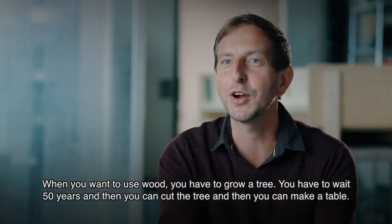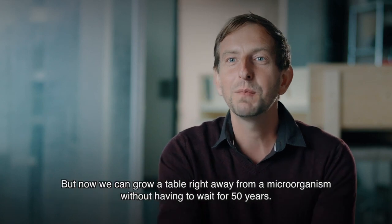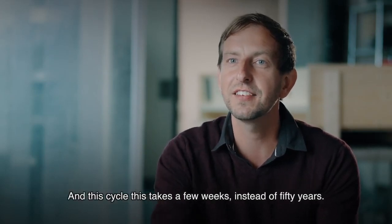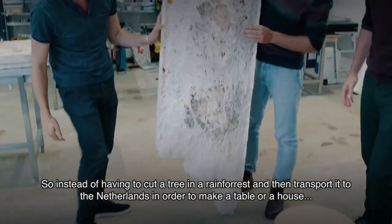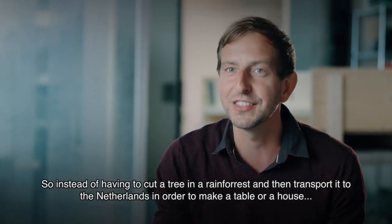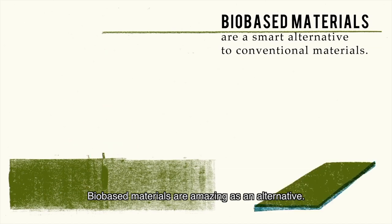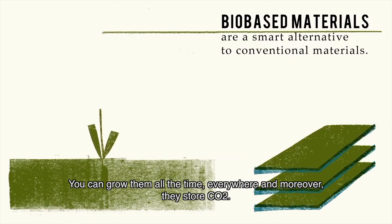When you want to use wood, you have to grow a tree — wait 50 years, then cut the tree, then make a table. But now we can grow a table right away from microorganisms without having to wait 50 years. This cycle takes a few weeks instead of 50 years, and we can do everything on-site. Instead of cutting a tree in a rainforest and transporting it to the Netherlands to make a table or a house, we can use local feedstocks like hemp fibers that grow in only three months. Bio-based materials are amazing as an alternative — you can grow them all the time, everywhere.